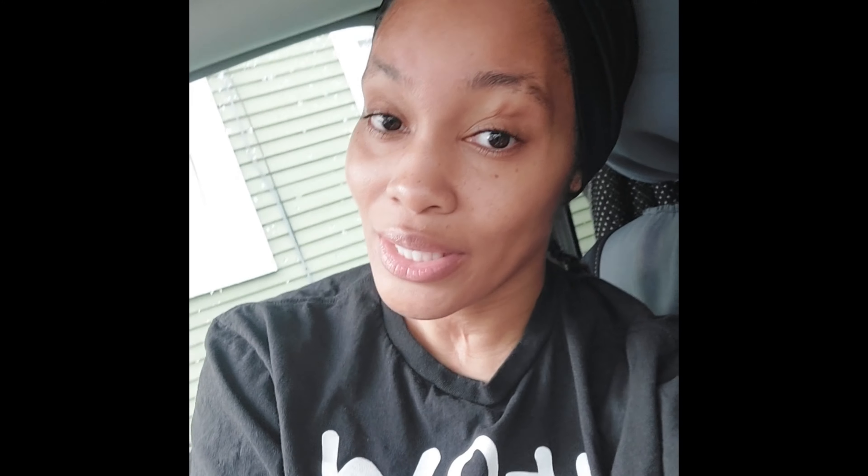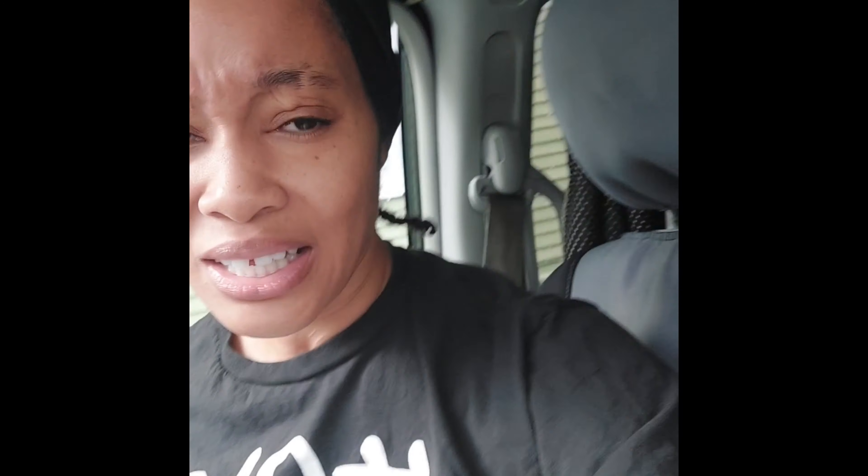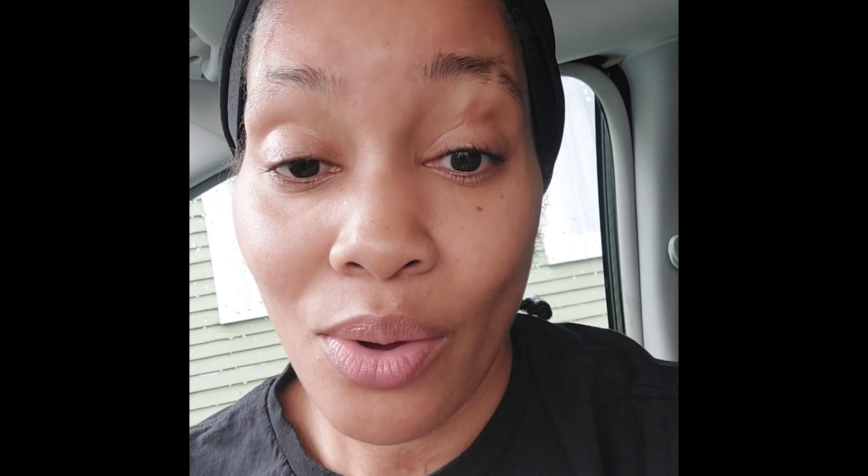Okay y'all, we're in the front — it's just a normal Town and Country in the front. The only thing I added are these little pieces in the windows — I added three of those sun reflector pieces. It's a normal sun reflector but it blacks out all the light at night, nobody can see in, and it also keeps the car cool if you're sitting in the sun.